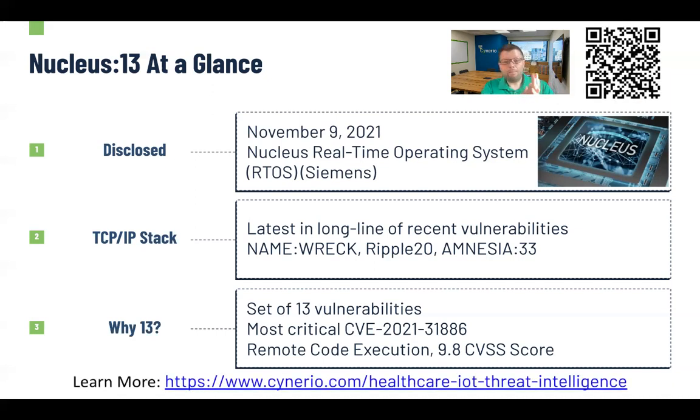If you want to learn more about this, we are publishing more details on our blog. You can follow the QR code in the upper right, or go to Scenario.com and visit our threat intelligence blog for a lot more detail about Nucleus 13.